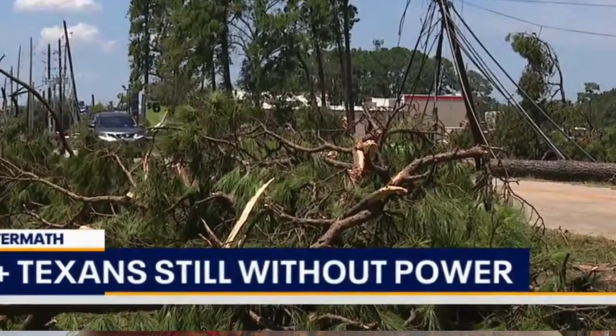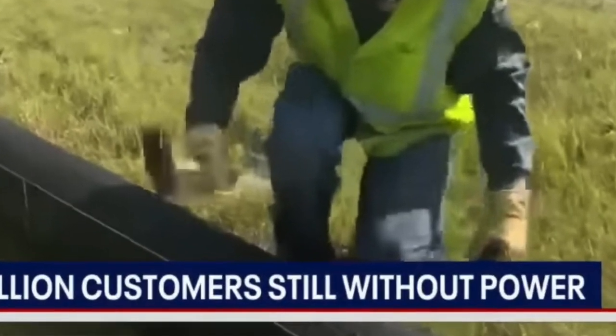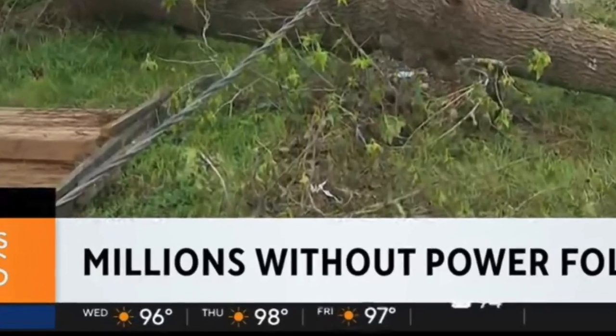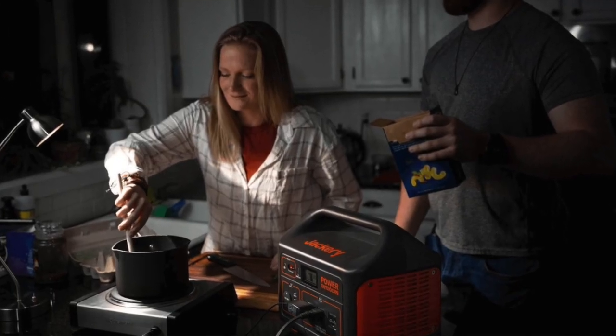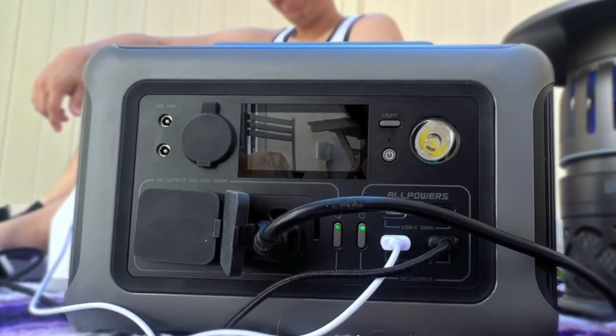Recently, hundreds of thousands of people in the Houston area lost power. Unfortunately, most of them were not prepared with no alternate source of power. I wanted to make this video because I know a lot of people are looking for power backup solutions right now, and I hope this video will help you.